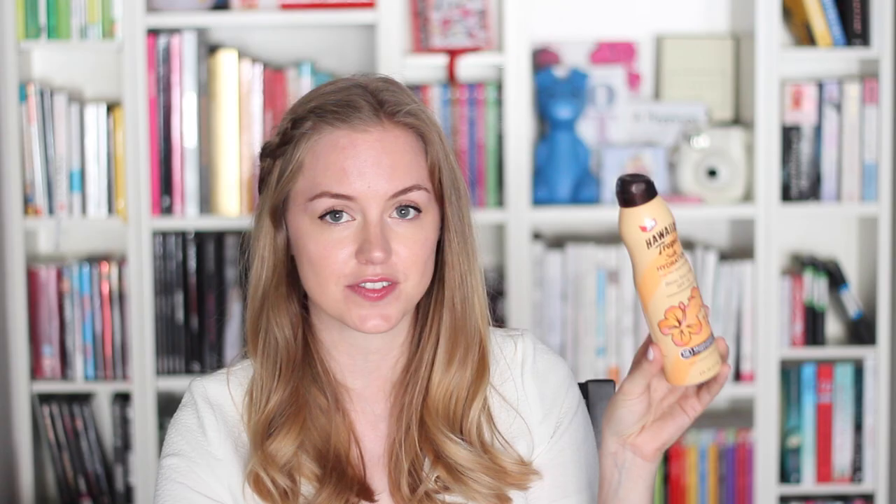The Neutrogena sprays are amazing because they're really lightweight, not sticky, and don't make your hands sticky — you just spray them on. It's great if you're at the beach by yourself because you can apply it on your back without asking a stranger. I also have the SPF 30, which I pop in my bag when I'm going shopping on a sunny day. If you can't find the Neutrogena one, I also love the Hawaiian Tropic Silk Hydration SPF 15 — great for spring or fall. And if you hate the scent of sunscreen, this is the one to get because it smells like coconut and vanilla.